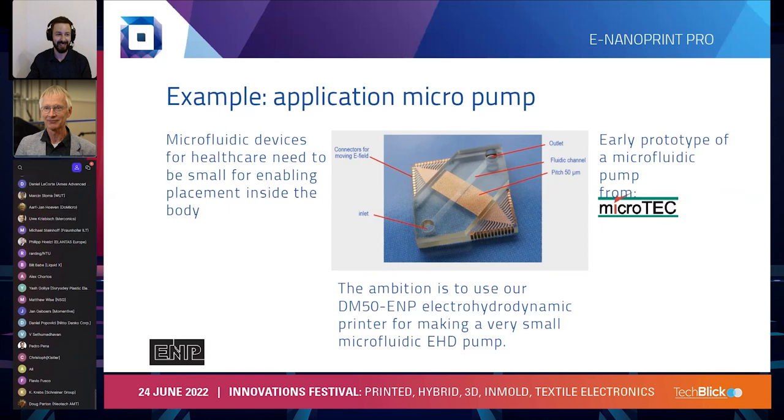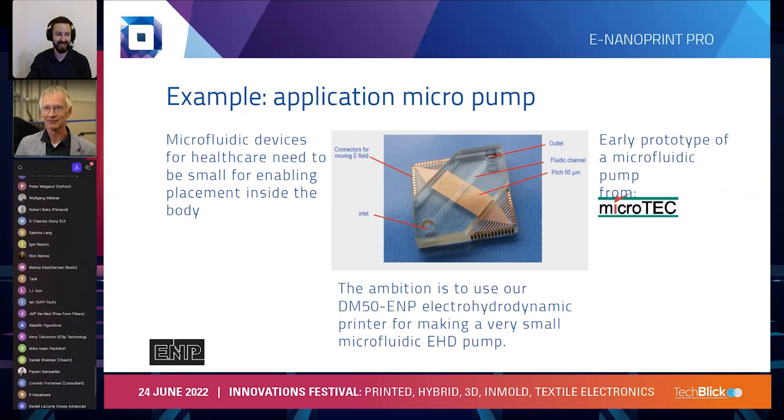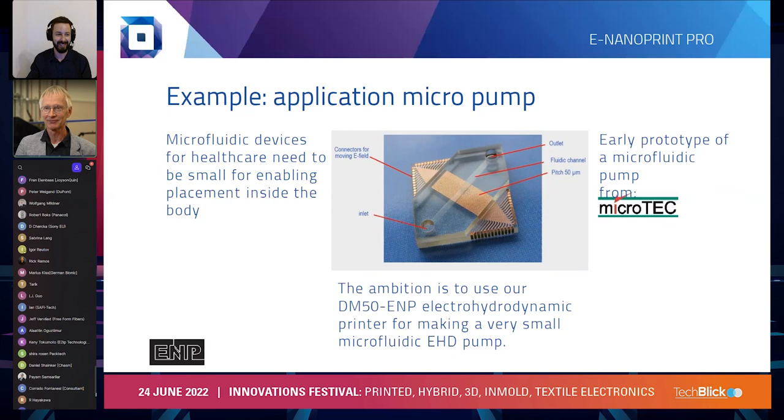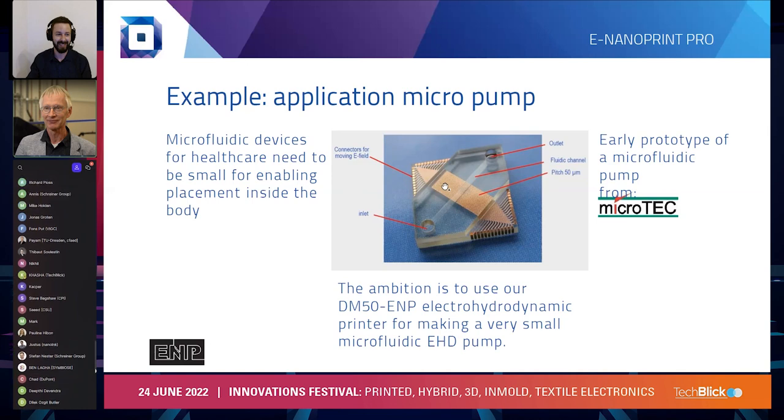Electrohydrodynamic printing can allow bringing the width of the wires down from around 30 microns, as obtained with conventional inkjet printing, to one micron or even less with proper process conditions. Quite a few things need to be done to make that happen — let me tell you about that in the next slide.